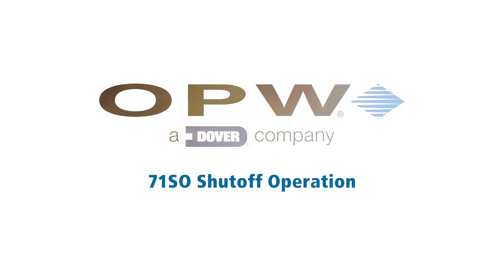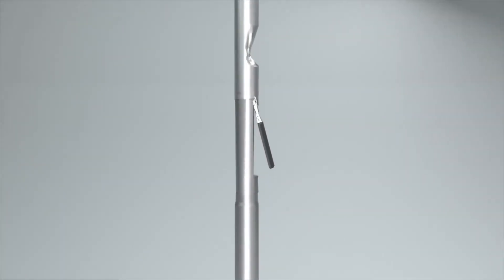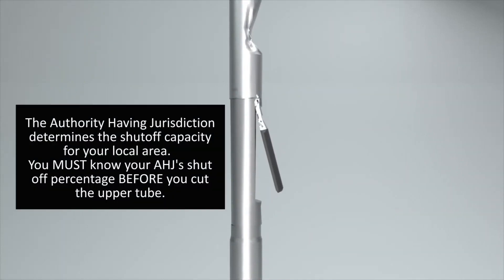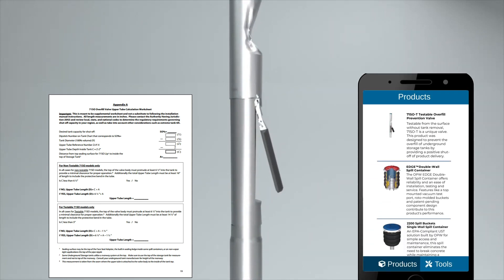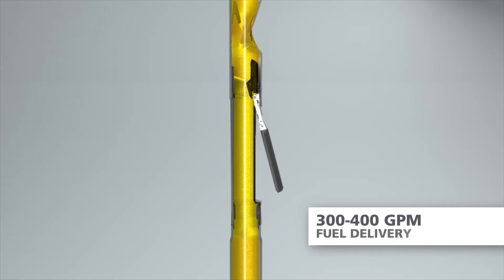Let's review how the OPW-71SO overfill prevention valve operates. The installer would determine the primary or final shutoff location in accordance with the local authority having jurisdiction, or AHJ, by utilizing our installation guide or the OPW product guide app. Most trailers can drop almost 400 gallons per minute.